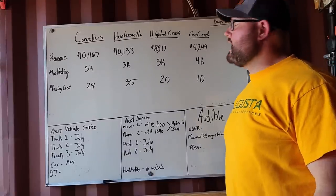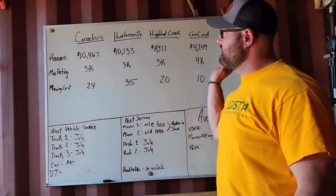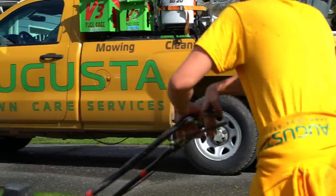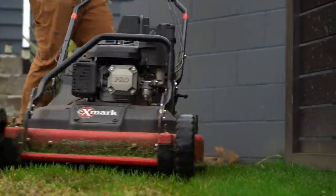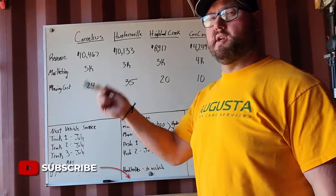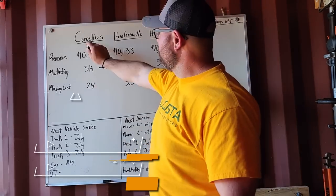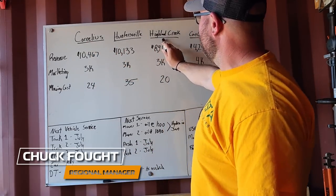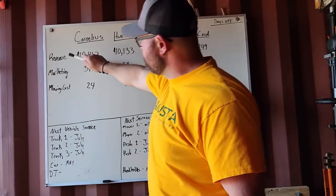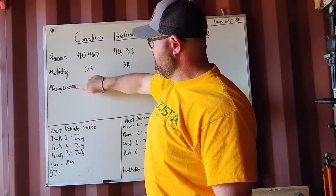We are going to do a recap here real quick of the new corporate locations. March 1st was when they started actually doing the actual work. We started marketing the week before that. Cornelius, Huntersville, Highland Creek, and Concord — these are all in North Carolina and the Charlotte market. So we're going to track revenue, marketing, and mowing customers.